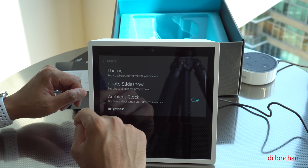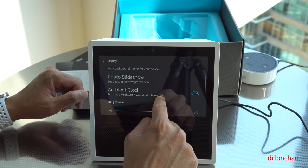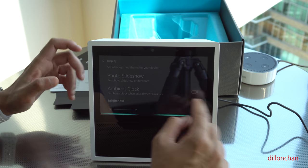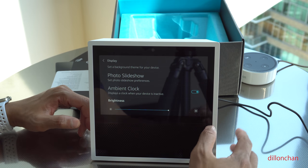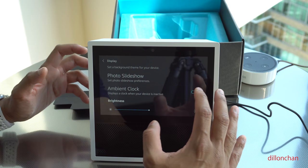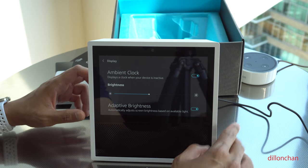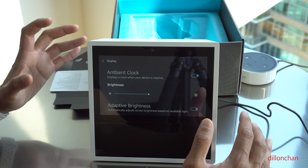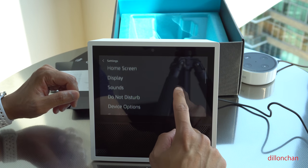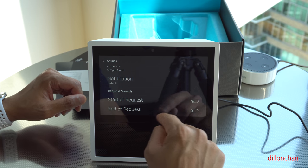In display settings, we've got light background with dark text, dark background with light text, an ambient clock, and brightness settings — which is great because this will help dim the Alexa Show at night. The ambient clock displays when your device is inactive, which is amazing. And there's adaptive brightness, which adjusts to the light in the room — if it's dark it gets brighter, if it's bright it gets darker. We've also got custom sounds: alarm, notification, request sounds, and end of request sounds.